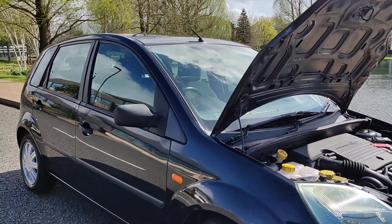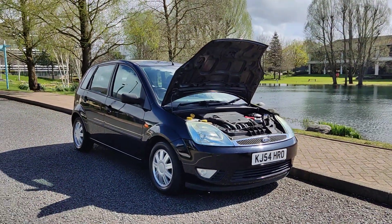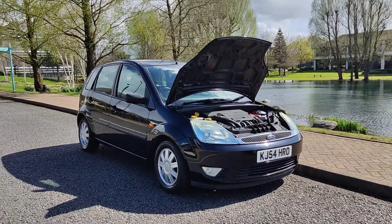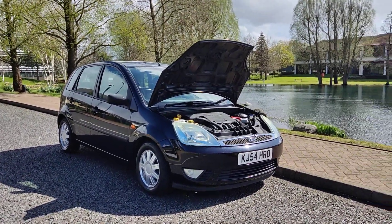If you need any further information about this beautiful Ford Fiesta with only 54,000 miles on the clock, with a clean MOT and no advisories, please do not hesitate to contact Faye Cardenas Limited. Thank you.